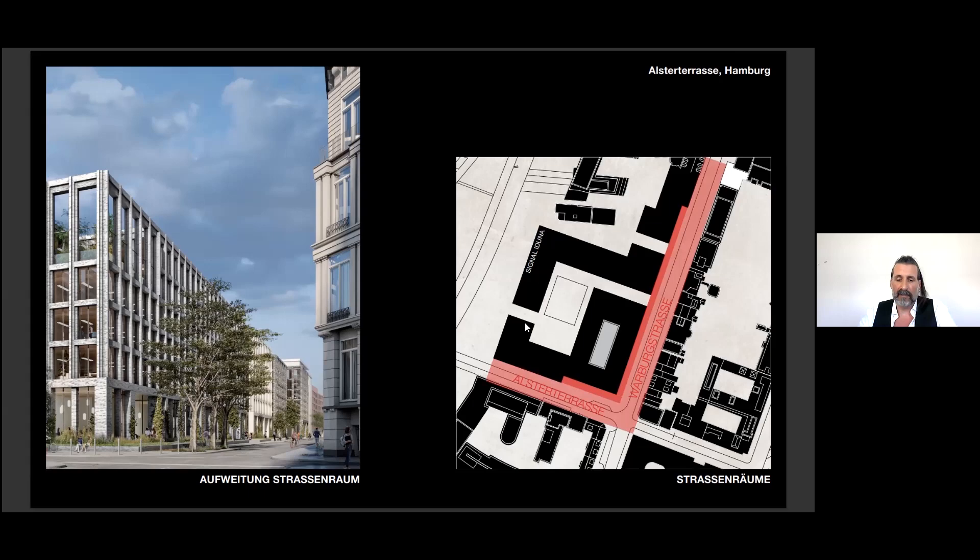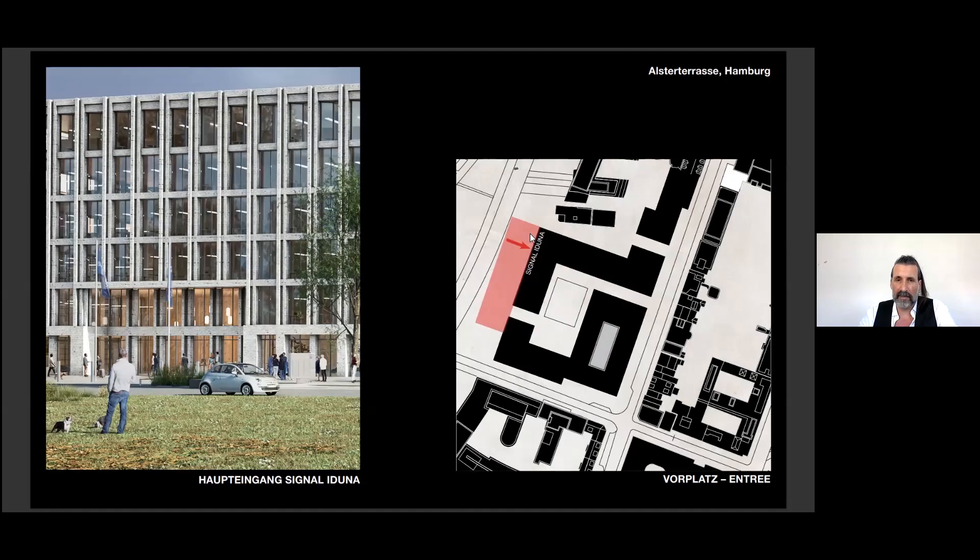The streets are at some points widened to integrate the existing trees and to respect the distance to the existing heritage buildings. The main address of the buildings faces the park side — the so-called Moorweide — close to the downtown station. The entrances are marked as cut-outs of the volumes to underline the sculptural character.